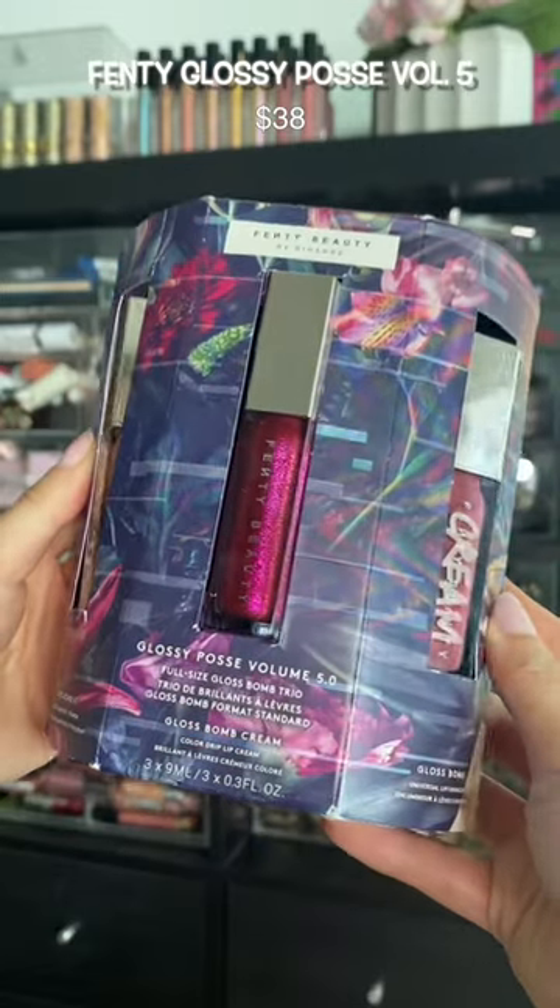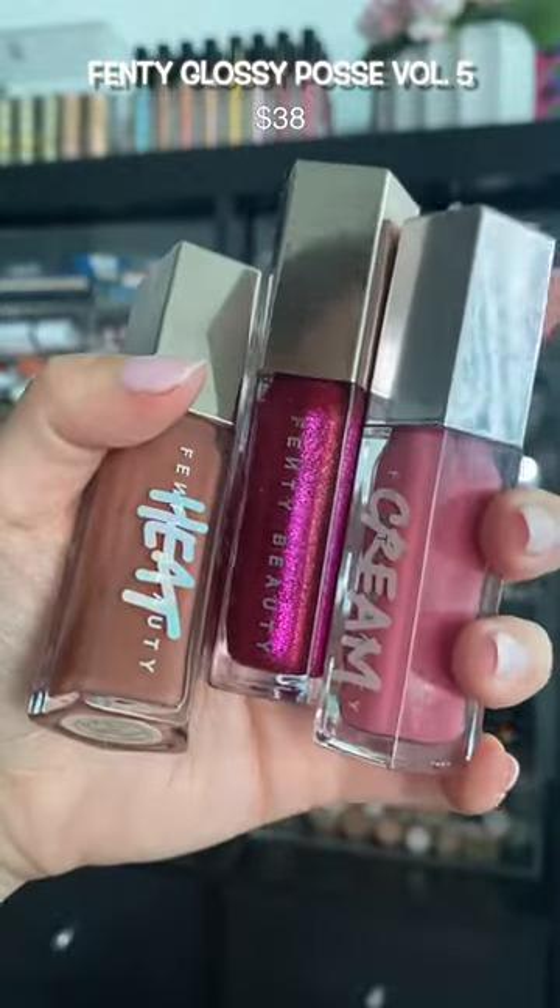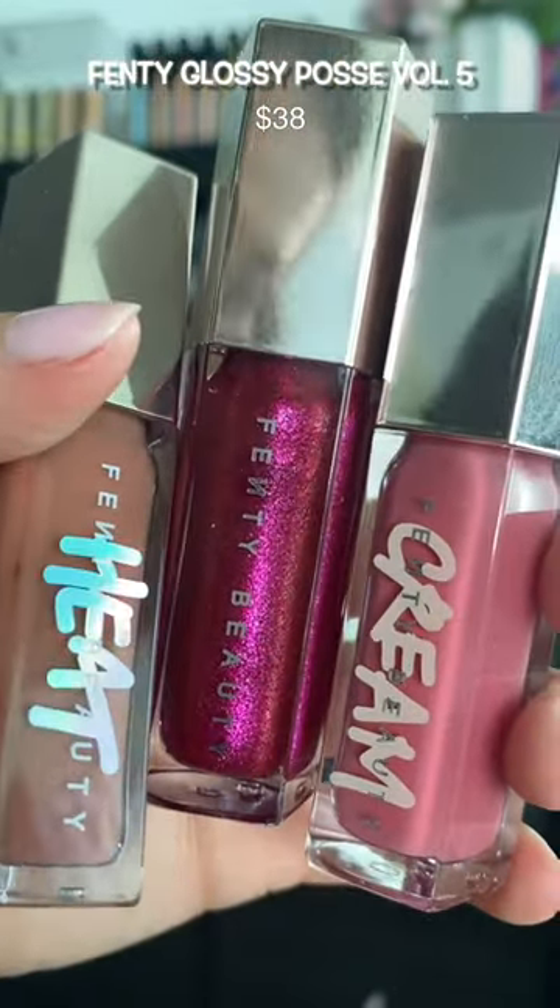Y'all already know the Fenty glasses are so worth the hype, so I had to get this set. It was such a good deal. That glittering shade? Hyperventilating here.